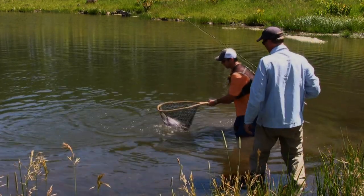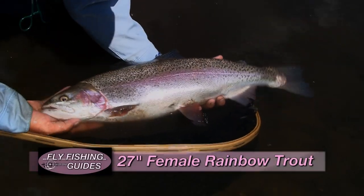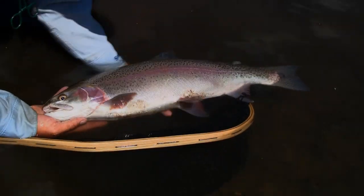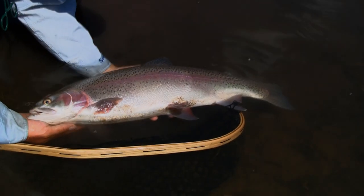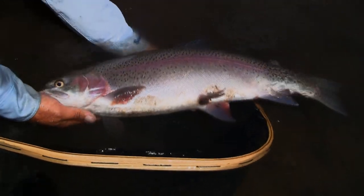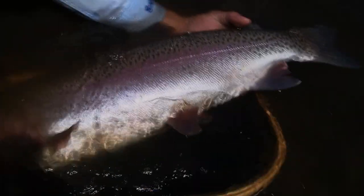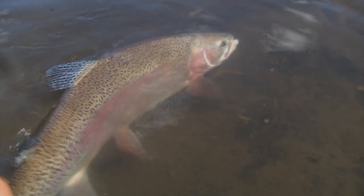After a strong fight, they land the fish — what a hog, a nice 27-inch fish. Steve holds it up and his hand is completely taken up by the fish. That's a beautiful fish. They're going to let her go — she put up one heck of a battle. They joke they'd like to see her come back at 28 or 29 inches.